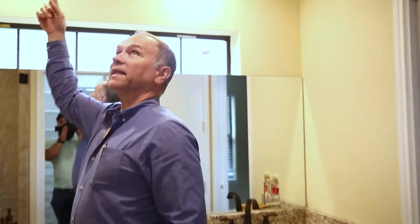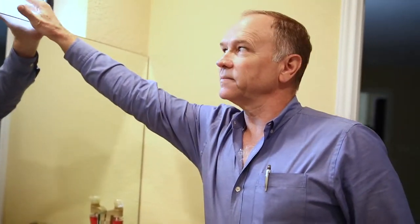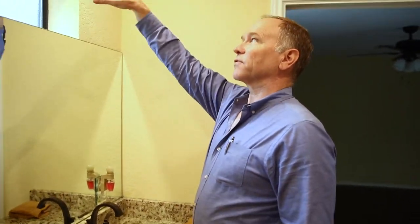We have all the can lights in this particular bathroom, and then you've got your natural light coming through the window. That's a good way to do it, because when you have only can lights you get shadows. But with this light coming through, that helps. And they're positioned out further, which helps a lot too — very nice visual.